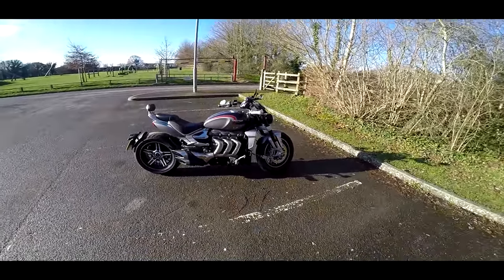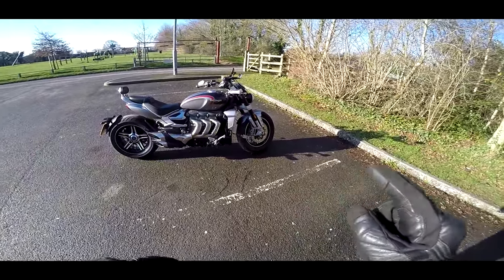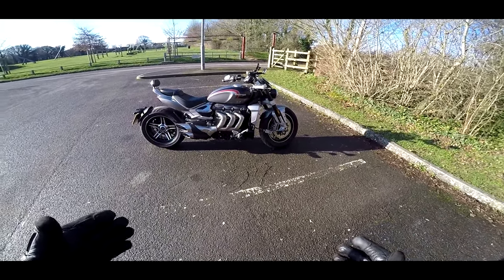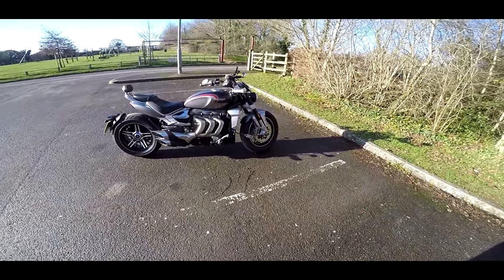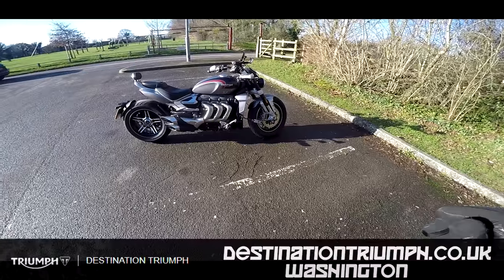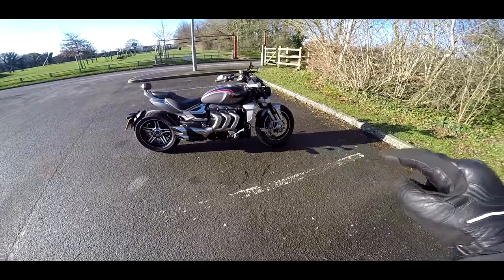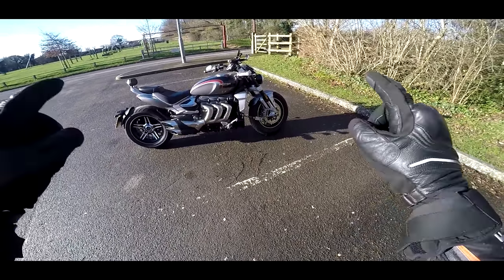Welcome along guys. The sun is shining, the roads are dry-ish. I've still got the Triumph Rocket 3 to play on. This is my final review on this bike — my sum up of everything I've discovered about it, everything I love and everything I don't like about it in the week I've spent riding this. Massive thanks to Destination Triumph in Washington for lending me this. This is their demo, so if you want to ride this exact bike, get your asses down to Washington — you will not be disappointed.